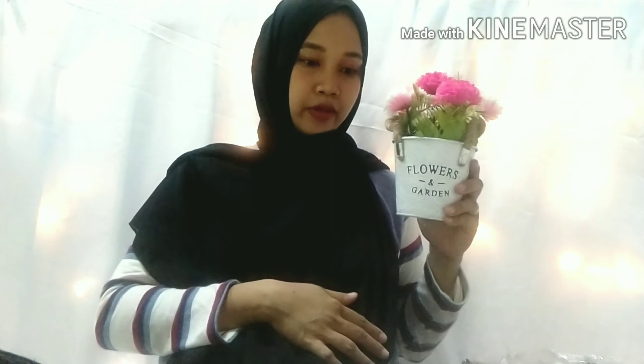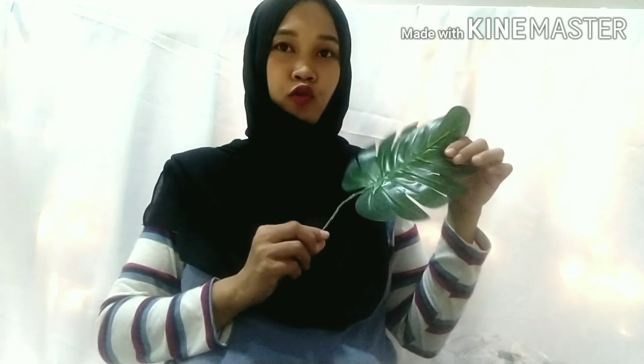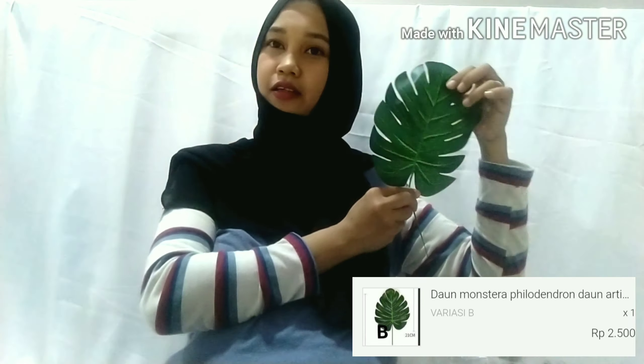This is called a plastic artificial flower in a tin pot, and it costs 44,100 rupiah. Then this is the second item — a Monstera leaf. From the tip of the leaf to the end of the stem it's about 30 cm. This one costs 2,500 rupiah — so cute!